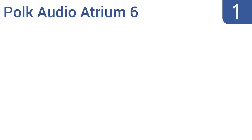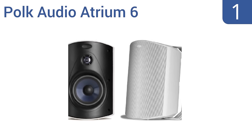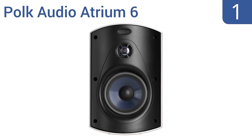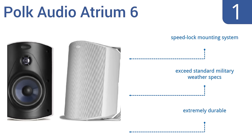And coming in at number 1 on our list, the Polk Audio Atrium 6 speakers have been constructed with anodized aluminum tweeter domes and sturdy rubber surrounds, making them completely immune to outside elements. They also deliver a 12 Hz to 20 kHz frequency range. They're extremely durable, come with a speed-lock mounting system, and exceed standard military weather specs.